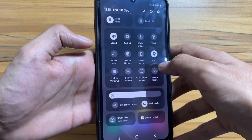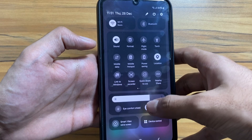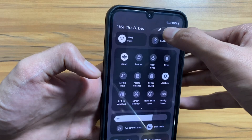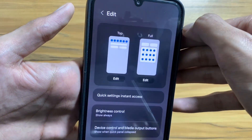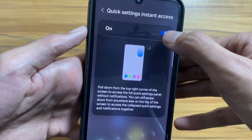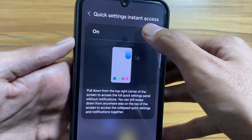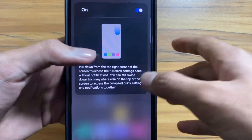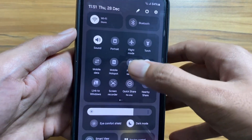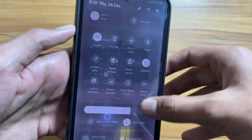After the update, the first thing you will notice is a redesigned control panel which is a lot more clean and easy to access multiple settings. Now you can set the quick settings panel so you can access it directly by swiping down from the right side — select Quick Settings Instant Access and turn it on. Now whenever you pull down from the right side, you will easily access the quick settings panel instead of going to the notification panel, similar to iOS, which can save time.